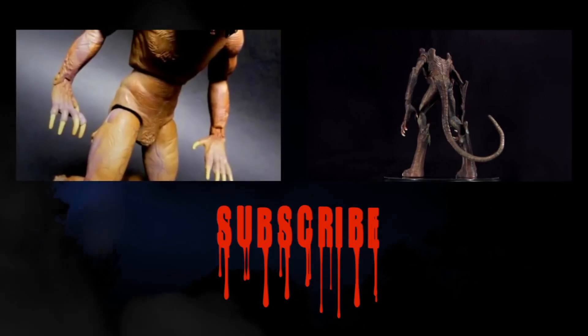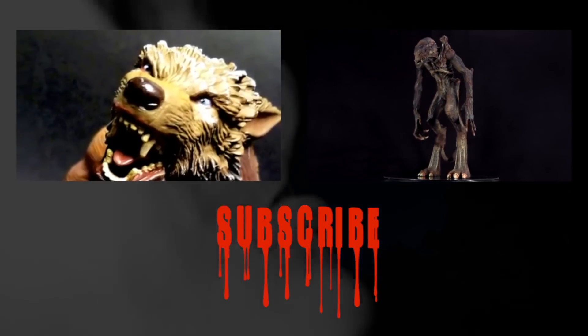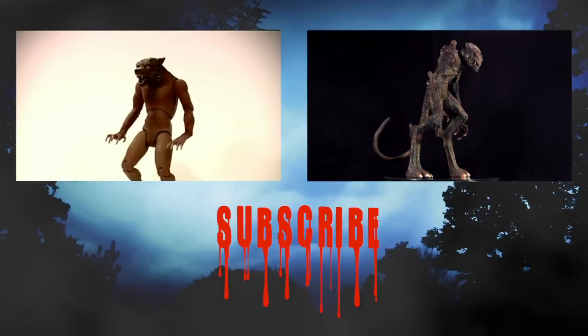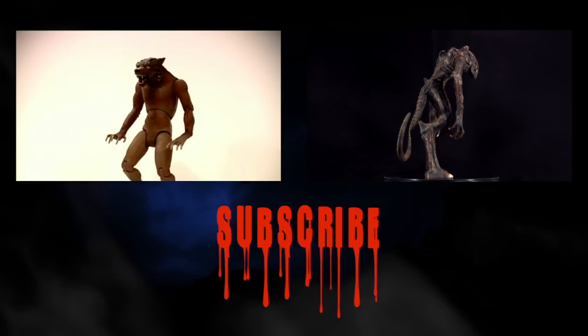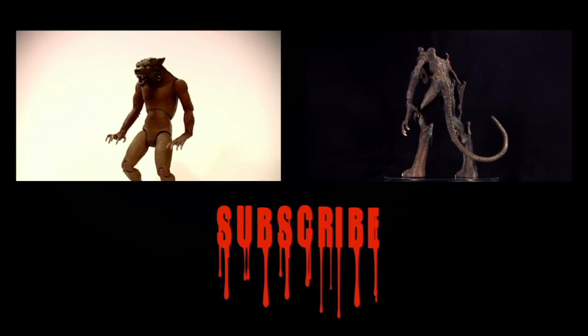Click the video on the left to see the difference four years makes to both the Doctor Who toyline and my videos. Or click the one on the right for my previous video, and stay tuned for much more to come in 31 Horror Toys in 31 Days. I hope to see you next time. Bye.